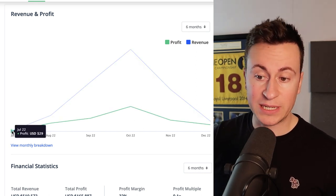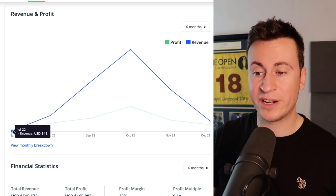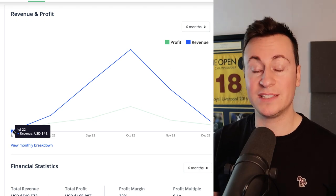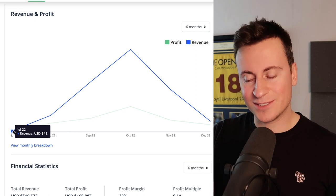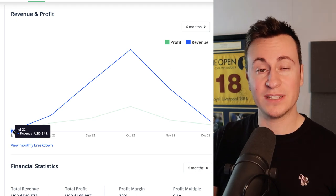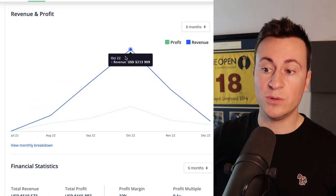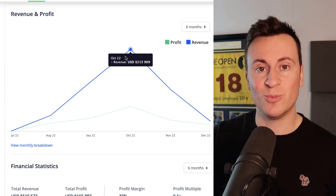Looking at the profit and revenue over the past six months, from July 2022 the revenue was just $41 — confirming it's a brand new store. They were able to scale up super quickly, which is one of my favorite things about dropshipping. When you find that one product that works, it's like striking gold, and from July to October they managed to exceed over $200,000 in one single month.